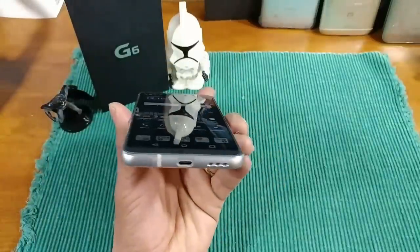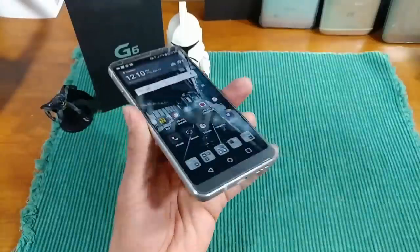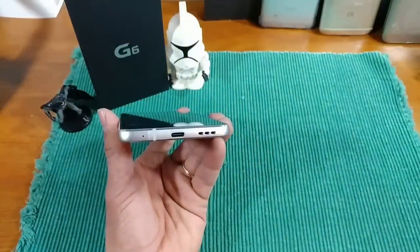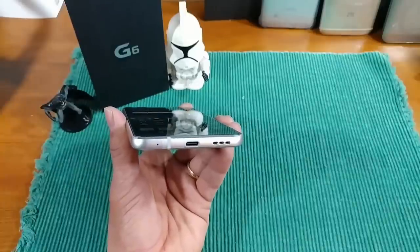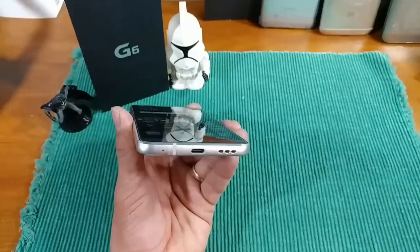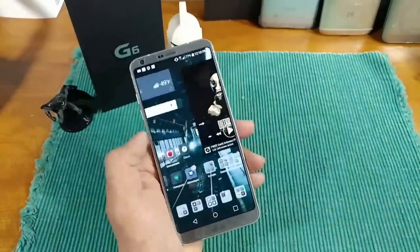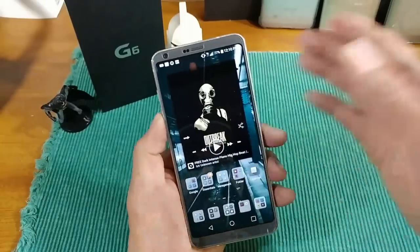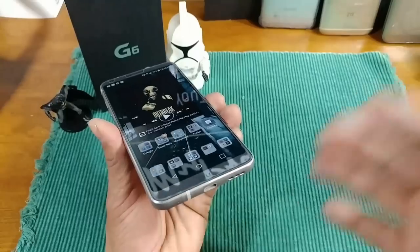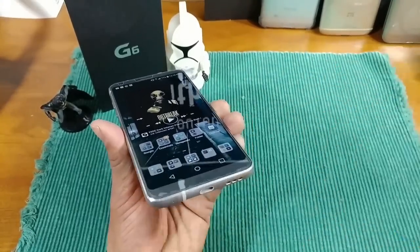You've got IP68 certified water resistance. I've talked about this in other videos — because you have a coating in the speaker area, you'd think it would prohibit really good audio quality, but it doesn't. This speaker sounds really, really good. I love it. I'm stoked that LG figured out how to keep this device water resistant and yet not take away from the audio experience.